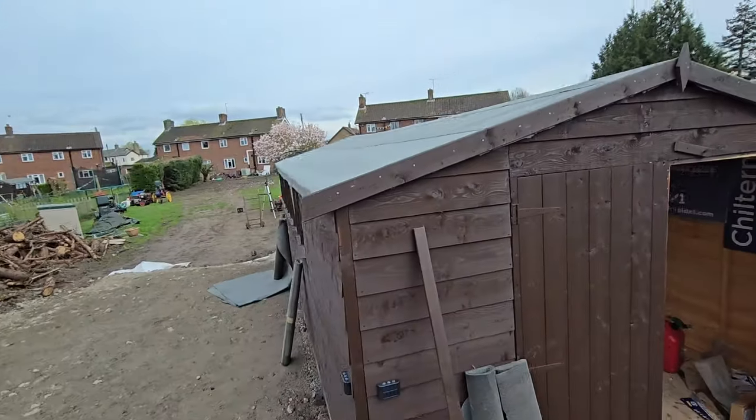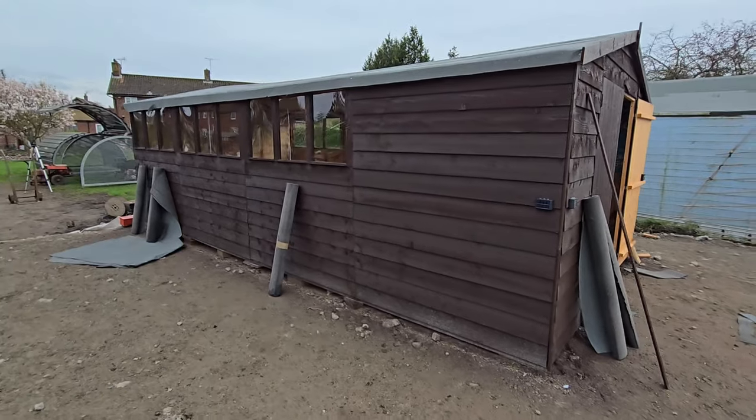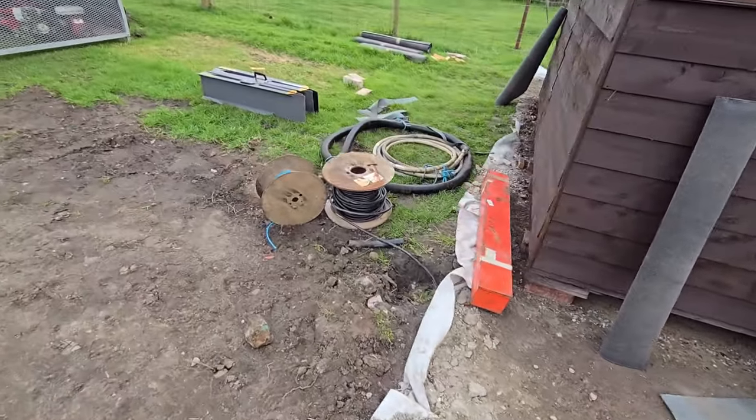Our roof is done, our felt is done, our shed is lovely. Thank you very much for watching, guys - this little updated video of what's going on.